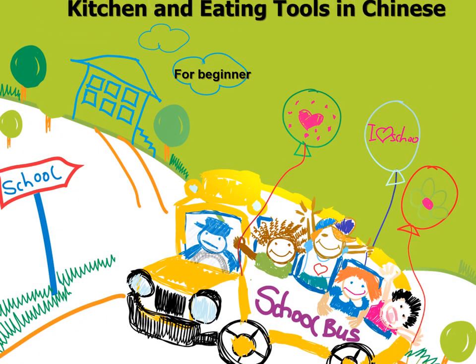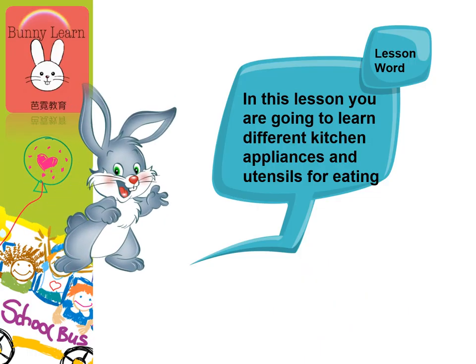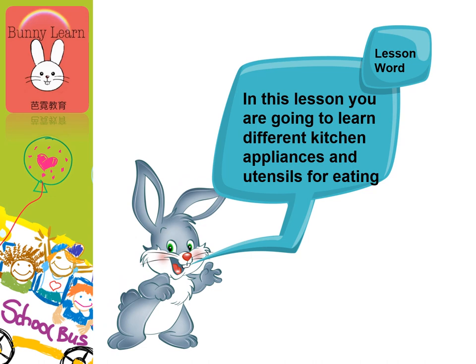Hi! Welcome back to another Chinese lesson. Today, we'll be learning how to say kitchen and eating tools in Chinese. In this lesson, you're going to learn different kitchen appliances and utensils for eating. Let's get started.